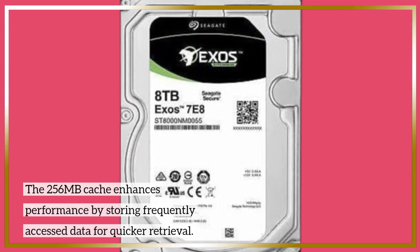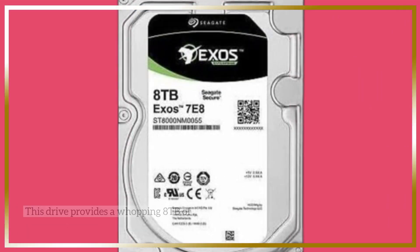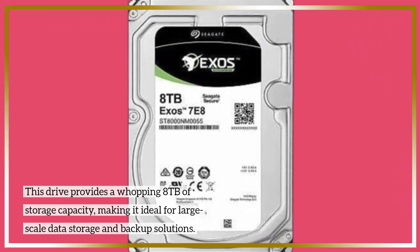The 256MB cache enhances performance by storing frequently accessed data for quicker retrieval. This drive provides a whopping 8TB of storage capacity, making it ideal for large-scale data storage and backup solutions.